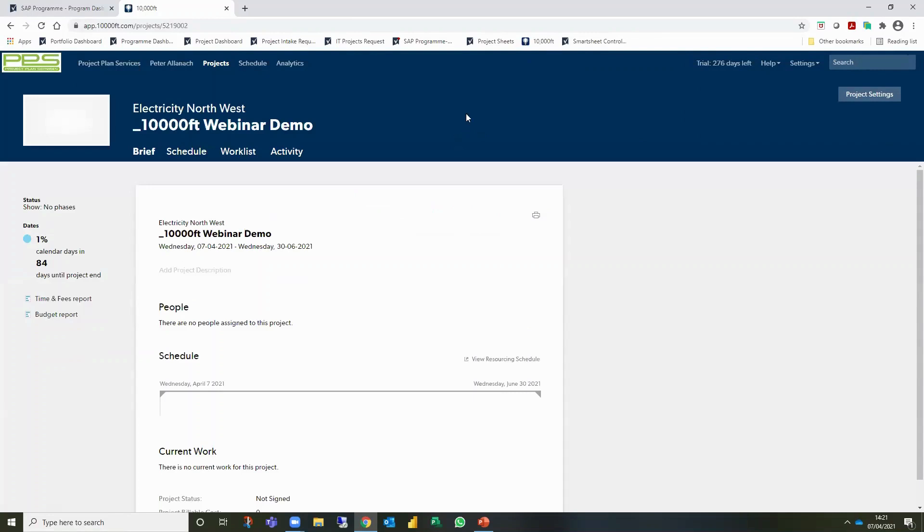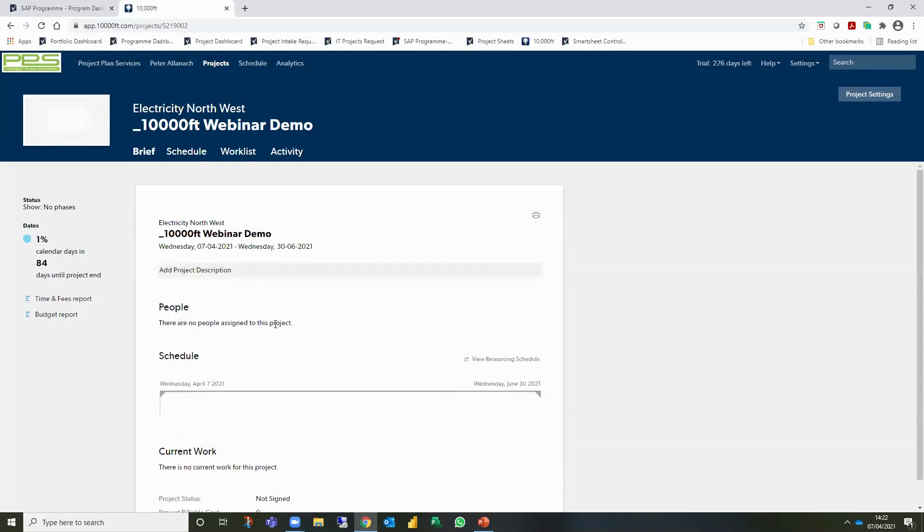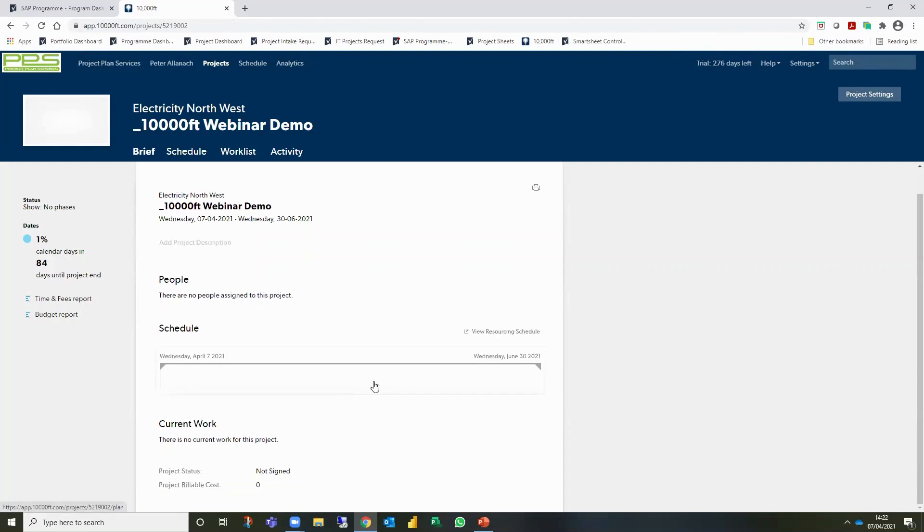The application takes you to a landing page for the project where your team can find the latest status. You can add a project description, and as you start adding people and assignments it will build up KPIs on the left-hand side covering budget, overall duration, and more.